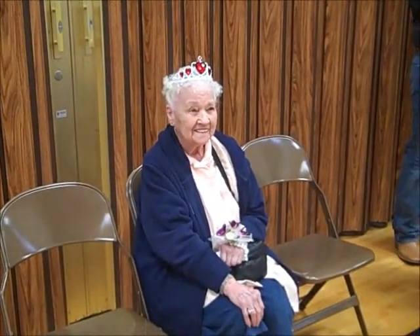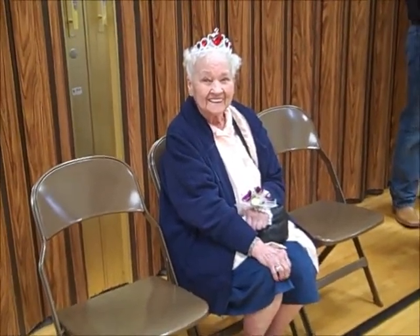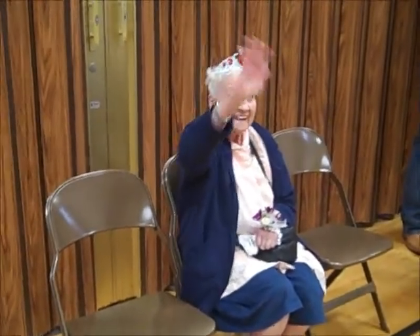As you all know, we had Granny's birthday party. She is 90 years old now and they crowned her queen for a day. They were getting her to wave and everybody was telling her to wave different, like the queen. She just waved like her normal self.